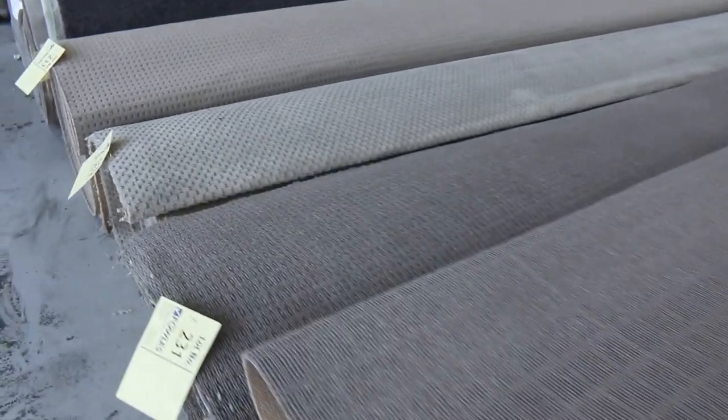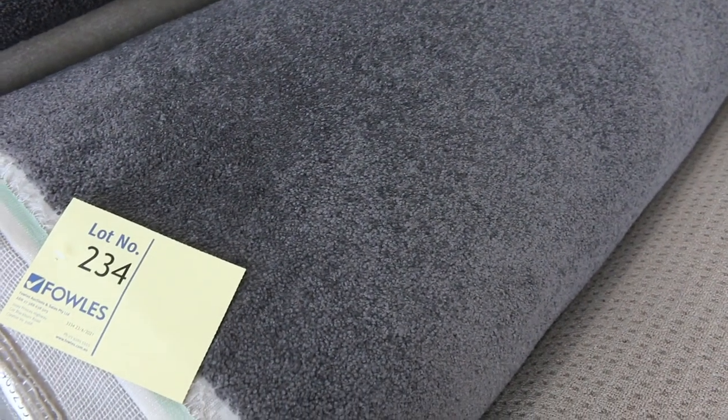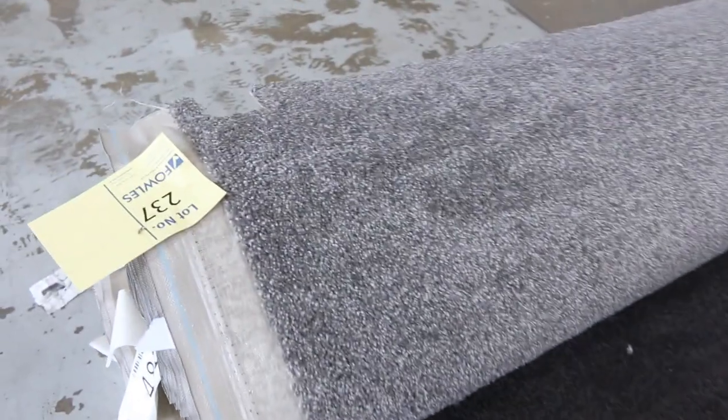Sometimes you can get multiple rolls giving you 300 or 400 metres of a particular carpet. So if you want volume, there's certainly plenty of that. Whether it's a room size or you want to do a full apartment building, you can pretty much get anything here at the auction tomorrow. Moving along, lot 234 is a nice big roll — 36.4 metres of charcoal twist pile. I'd be thinking around $40 a metre for that, plus a couple of darker and lighter options with good meterage.